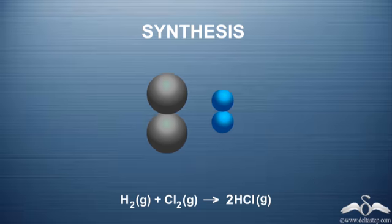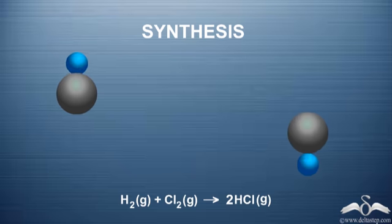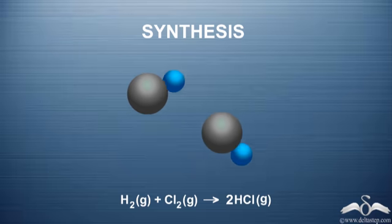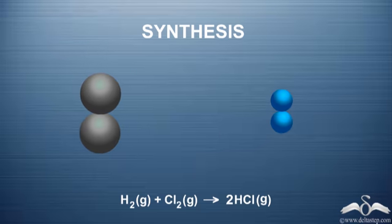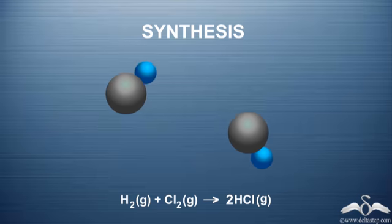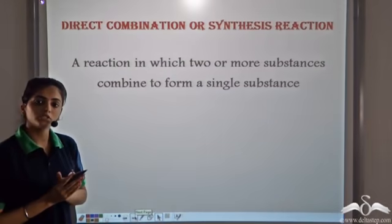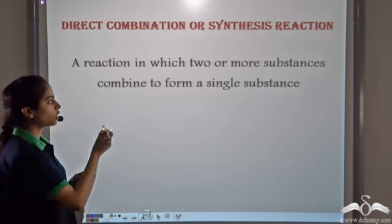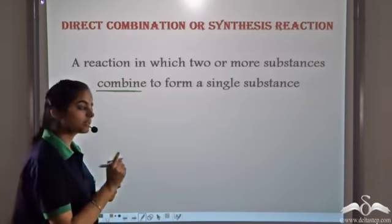Keep in mind, do not confuse the two molecules of HCl. Two different substances — Hydrogen and Chlorine — are forming one new substance, which is HCl. Even though two molecules of HCl are formed, there is only one new compound being formed. Such a reaction is known as a direct combination or a synthesis reaction.